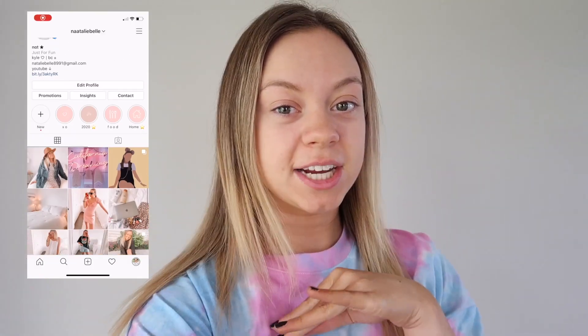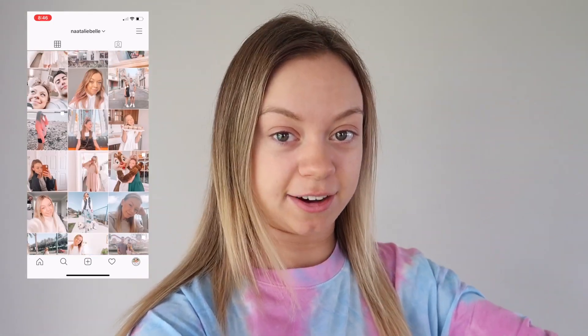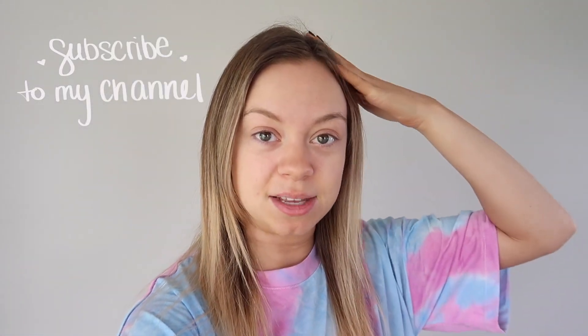Hi guys, welcome back to my YouTube channel! In today's video I'm going to get hair extensions. I've had them before and I'm getting the weft hair extensions where she does a braid in the back of my hair and loops the extension to it. Except last time I got brown, this time I'm going to get blonde, and I'm also going to get some blonde highlights up here just to make it blend better because my hair has grown out a lot.